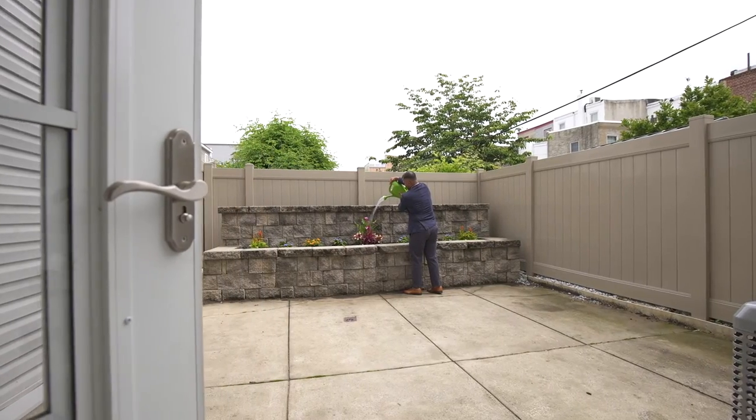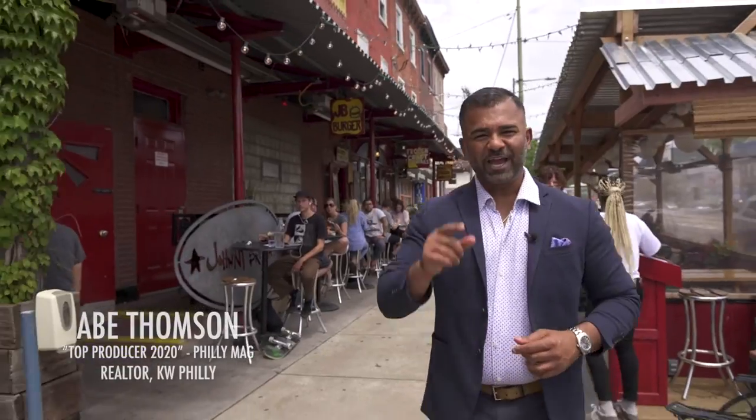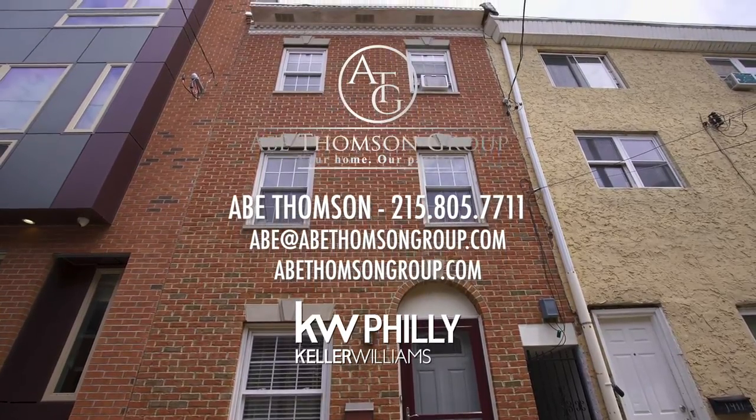Enjoy the spacious backyard for relaxation and entertainment. If location is important to you, this is the one to see. Contact me for more information.